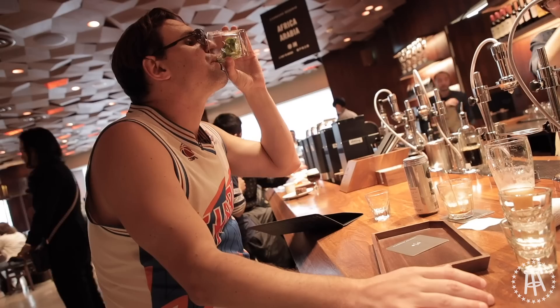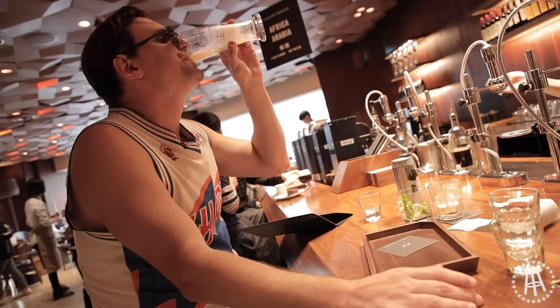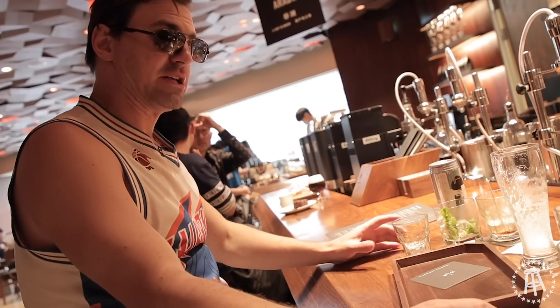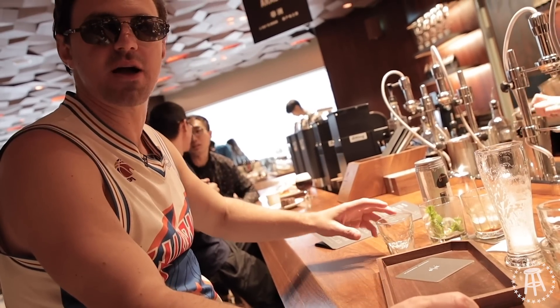Dunzo. The best part of waking up is a cold brew non-alcoholic Manhattan in your cup.